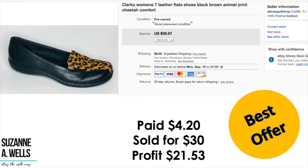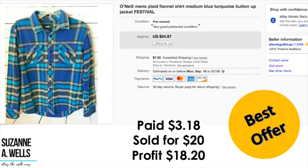A pair of Clarks shoes: paid $4.20, took an offer of $30, profit was $21.53. An O'Neill men's flannel shirt: paid $3.18, took an offer of $20, profit was $18.20.